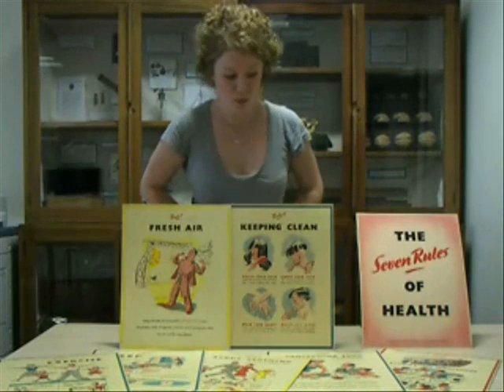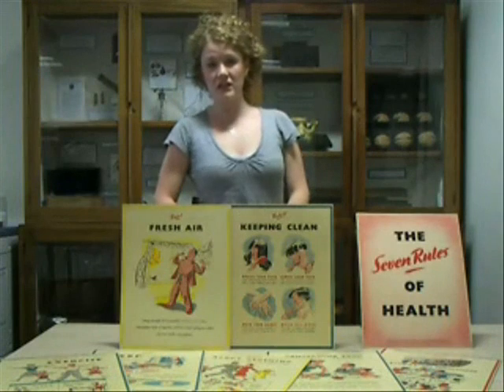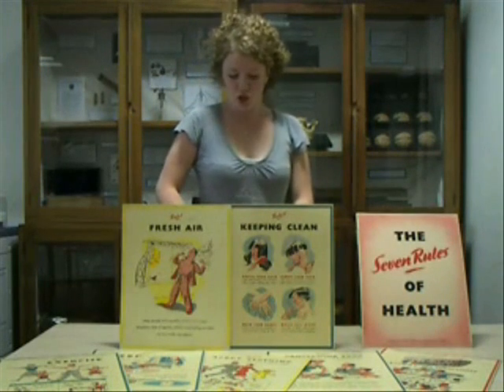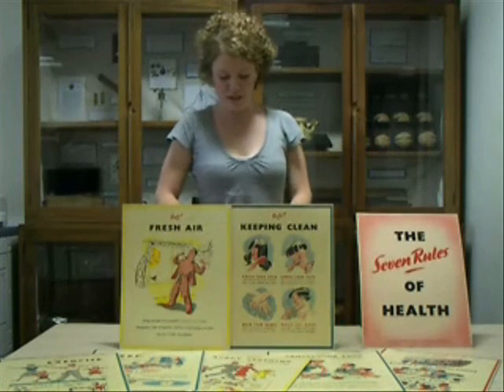Health education, such as these posters, was recognised as a way of informing the public and encouraging individuals to take responsibility for improving living standards and general wellbeing.